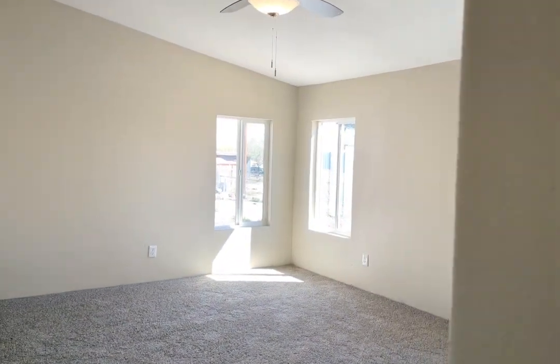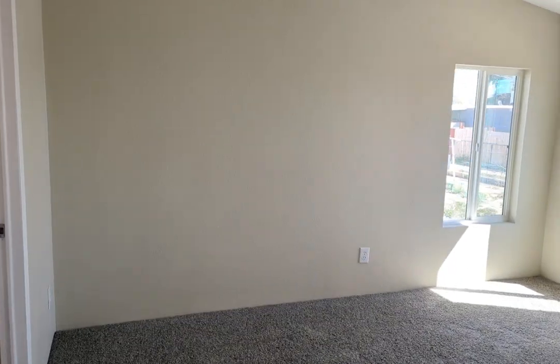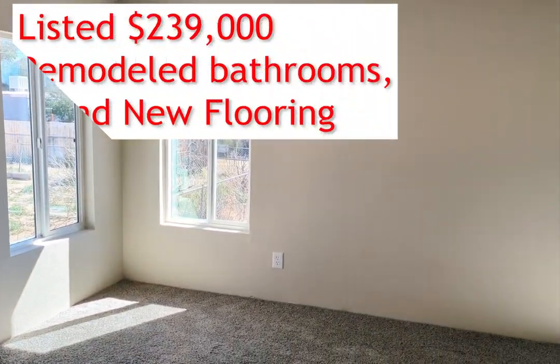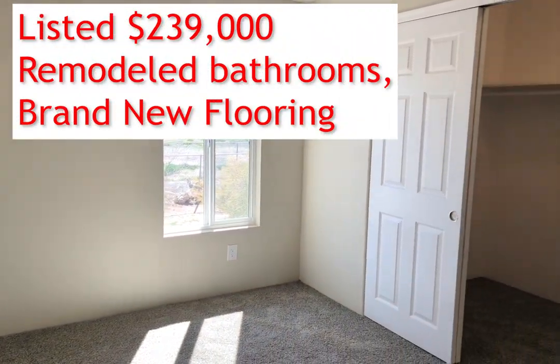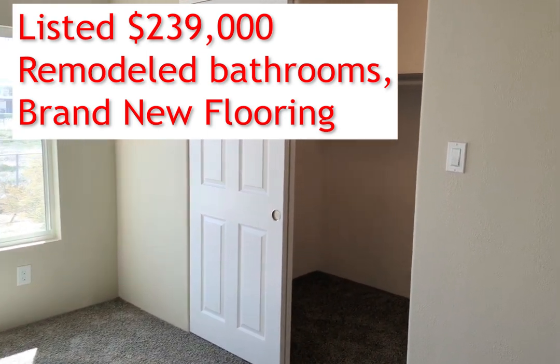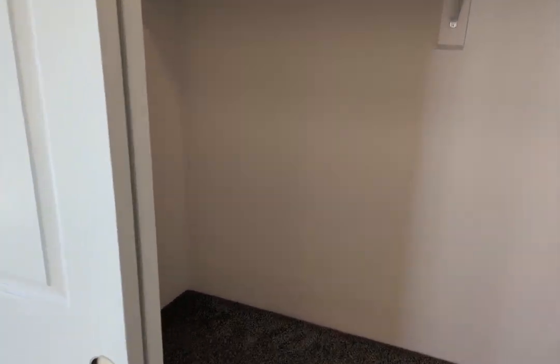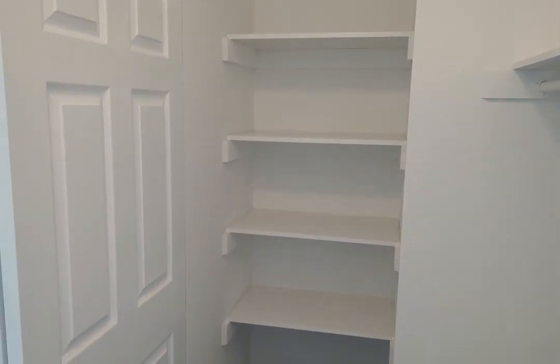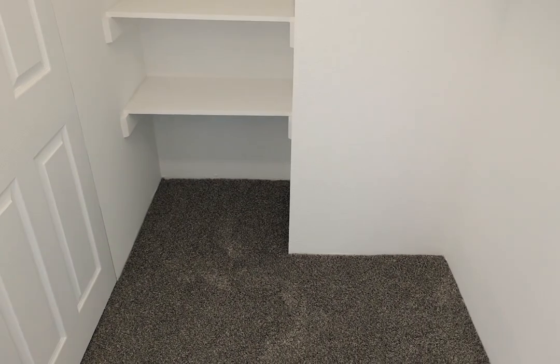And then this is going to be the owner's suite — check out the vaulted ceilings. Now this is currently listed for $239,000, and it has been on the market for only a week. Check out the space in this closet. Got a little shelving there, space up above. And that is actually a rather deep, rather wide closet — see that space.